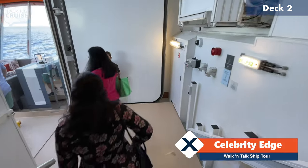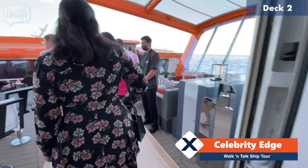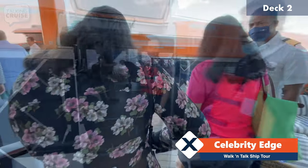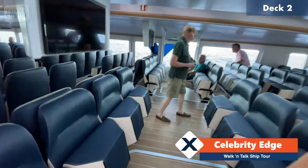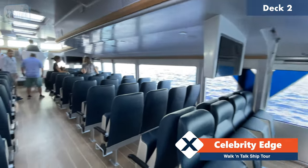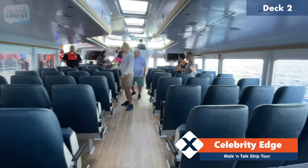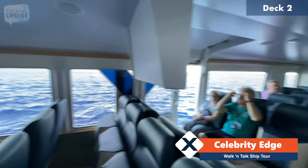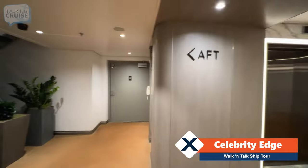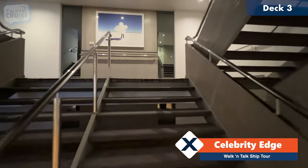There's just a few steps down to the platform, and here we are on the magic carpet. We're going to go on board — and we are on board. These are the launches. Very cool. Now we're going to take the stairs up to deck number three and we'll continue our tour.